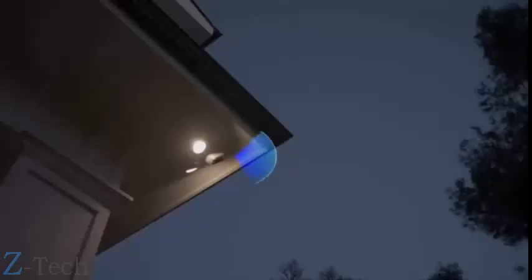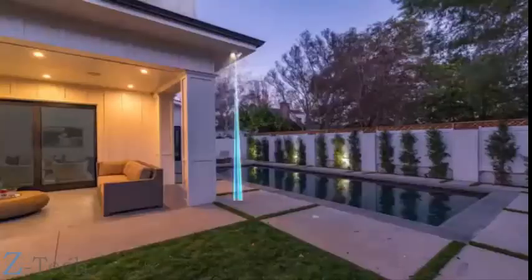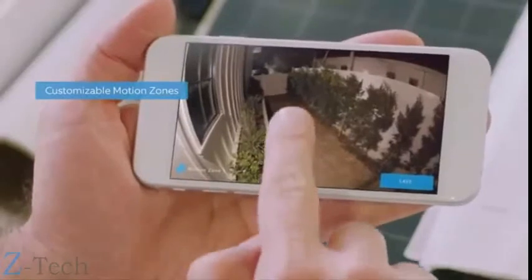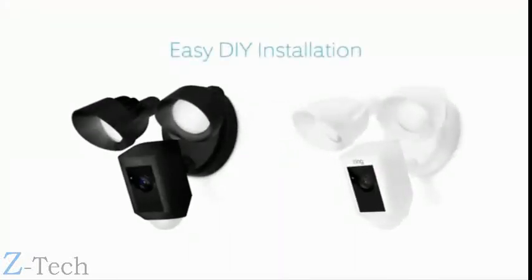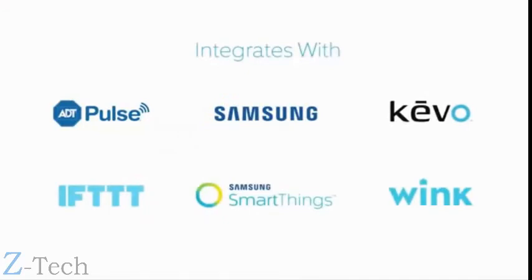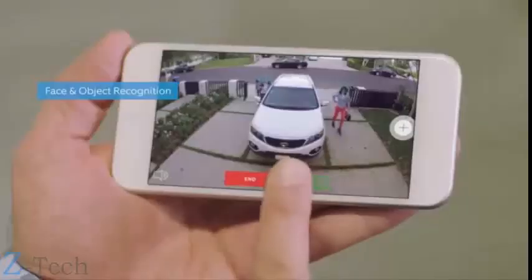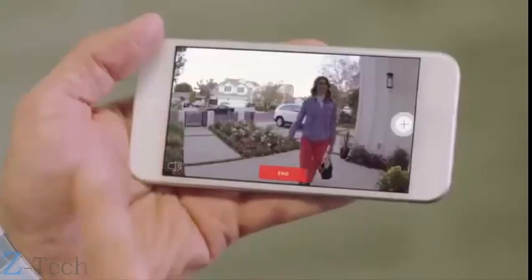A 140-degree HD camera detects motion and captures video with two-way talk, and two high-beam LED smart lights illuminate every corner of your home for optimal video quality. You can easily customize Ring's advanced motion detection so you only get notified when it matters. Available in two weatherproof finishes, Floodlight Cam is easy to install on any home and integrates with a variety of smart technologies.